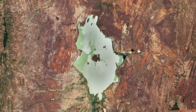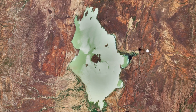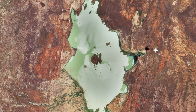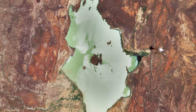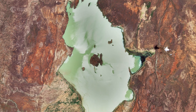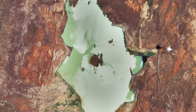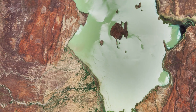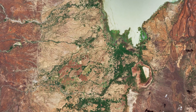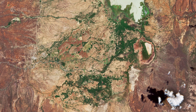Lake Baringo, one of the most northern of the Kenyan Rift Valley lakes, is visible at the top. With a surface area of around 130 square kilometers and an elevation of around 970 meters, the lake has an average depth of around 5 meters and is one of the two freshwater lakes in the Rift Valley. The lake has no visible outlet; its waters are thought to seep into lavas at its northern end, where the rocky shore contrasts with the alluvial flat on its southern border.